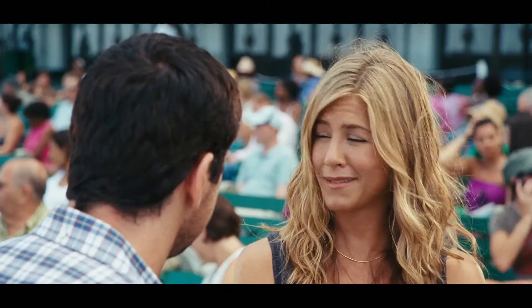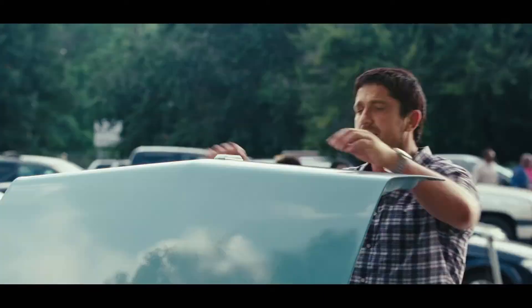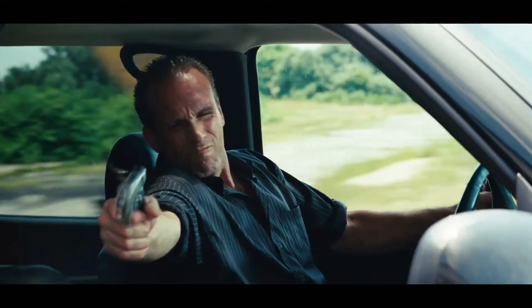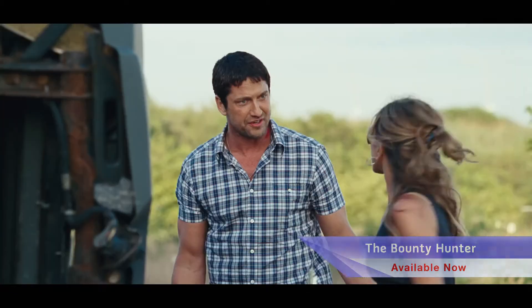And finally, Gerard Butler stars as the down-on-his-luck bounty hunter who gets his dream job when he is assigned to track down his bail-jumping ex-wife, Jennifer Aniston, in The Bounty Hunter. Milo expects an easy payday, but nothing is ever easy with his ex, as they continually one-up each other until they find themselves on the run for their lives.